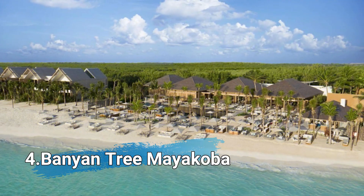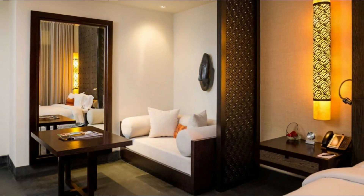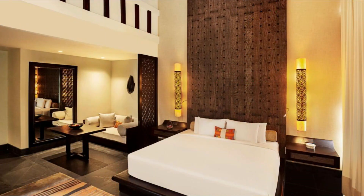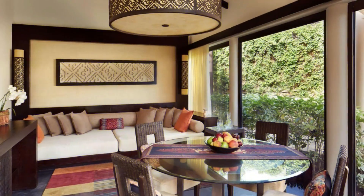4th on our list is Banyan Tree Mayacoba, located 6.2 miles from downtown Playa del Carmen. This 5-star resort features luxurious villas, each with a private pool and landscaped garden. It offers 11 specialty restaurants serving international cuisine and 3 bars.